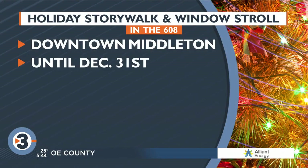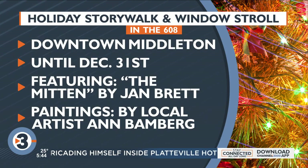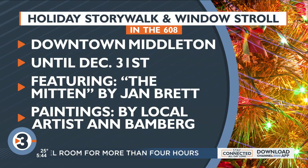The holiday story walk and window stroll goes until the end of this month, with paintings by local artist Ann Bamberg. Thank you so much for taking some time to chat with us this morning — we appreciate it. Happy holidays!